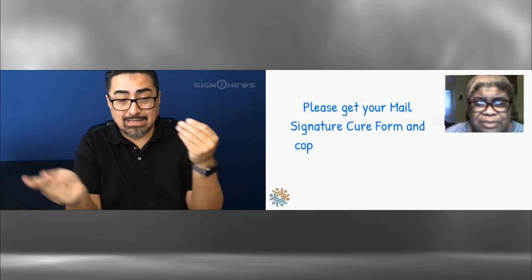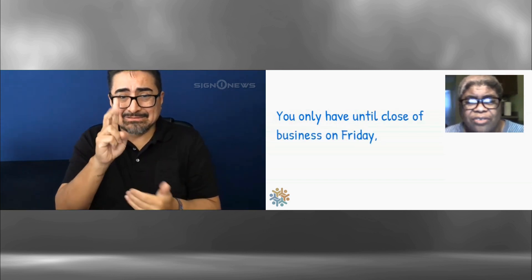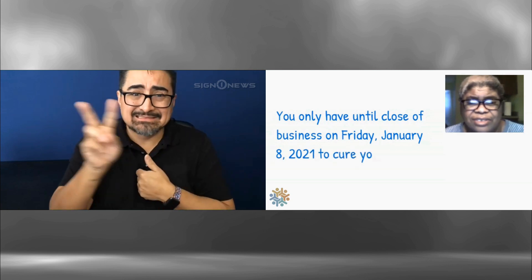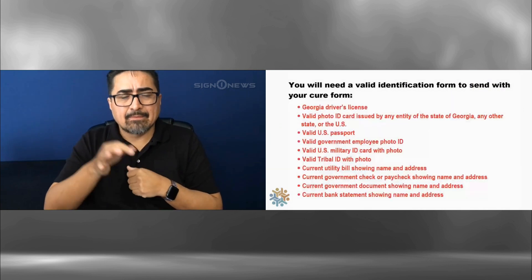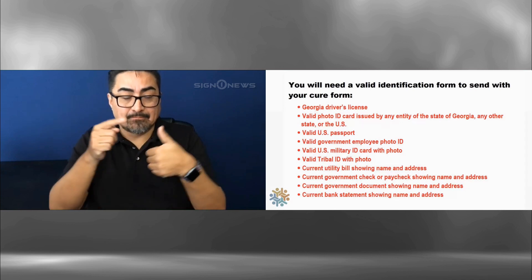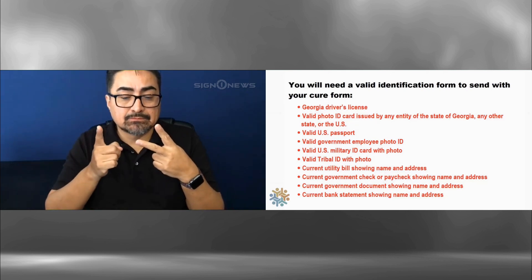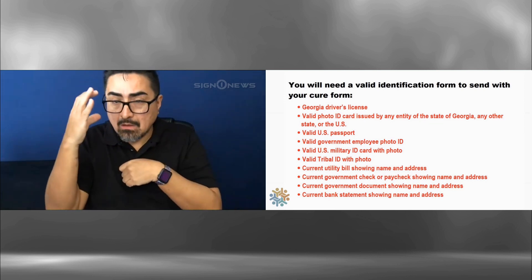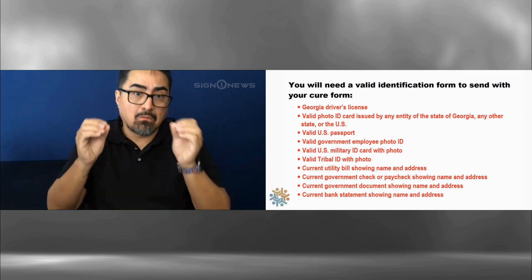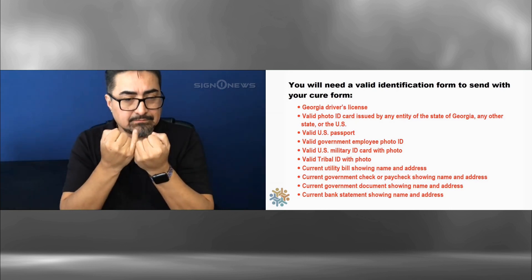We don't suggest mailing it in since election day is Tuesday. To find your board of elections office in your county, Google 'board of election' and the name of your county. Here you'll get the address for your election office and a phone number. You can take your cure form and the copy of your ID in person, or you can call them to make sure you have the correct fax number or email to send it to them. Please get your mail signature cure form, copy of your ID, to your local election office quickly. You can only have until close of business on Friday, January 8, 2021, to secure your ballot.